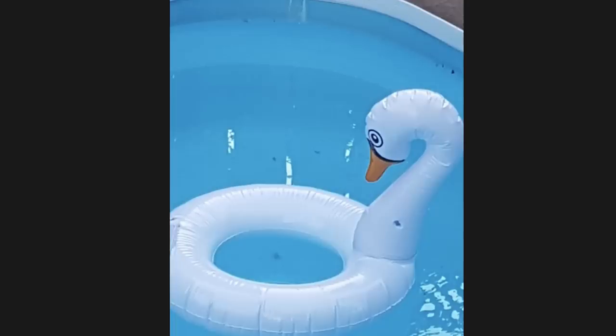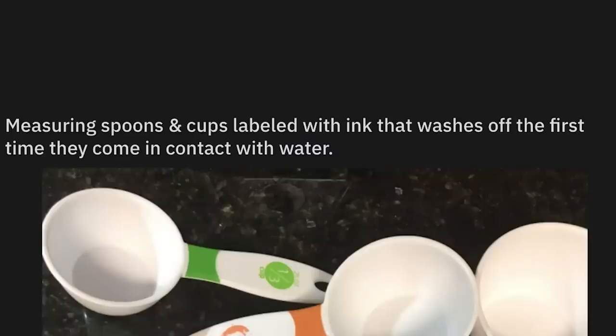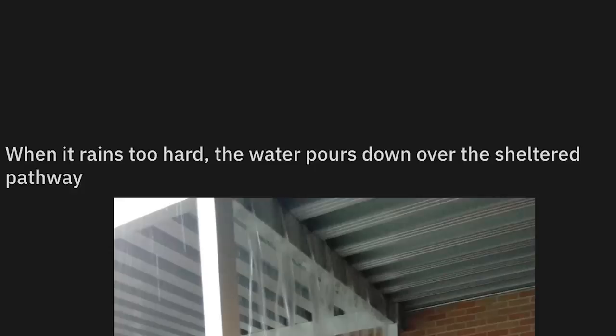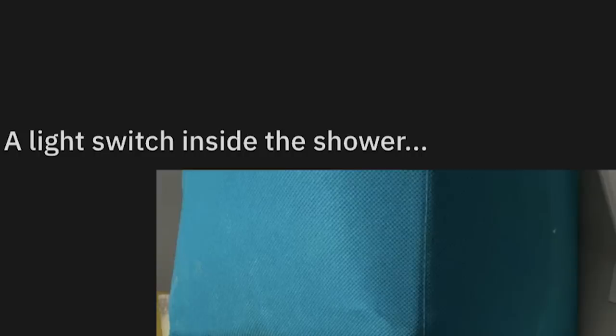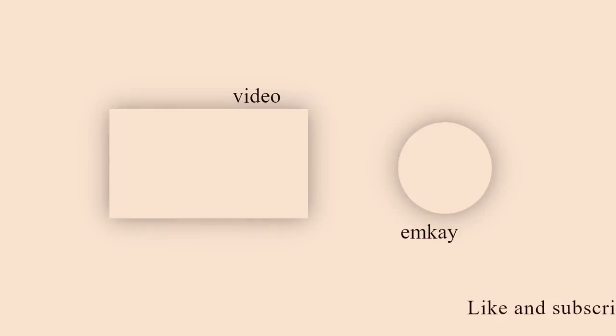This $4 swan pool float from the dollar store — he's just looking at the person sitting on his back. You wouldn't be a little curious if someone jumped on you? Measuring spoons and cups labeled with ink that washes off after the first time they come in contact with water — you better memorize them quick. When it rains too hard, the water pours down over the sheltered pathway. That's just a shower for when you're running late. A light switch inside the shower — wonder how many people have died taking a shower in that house. And thankfully, that is all she wrote, folks — just a small taste of the design that continually gets approved and put out to the public on a very regular basis.